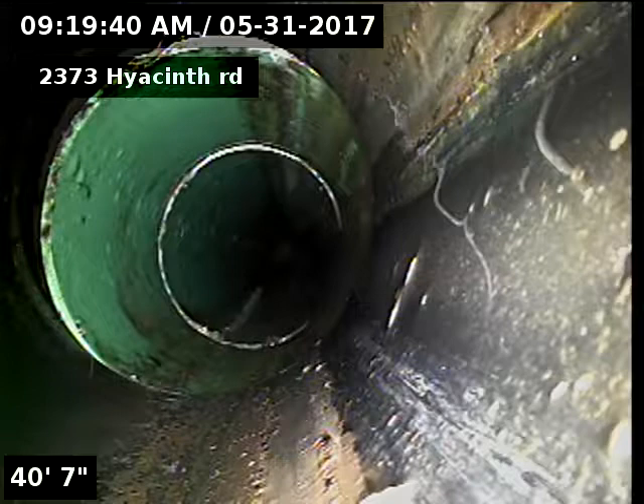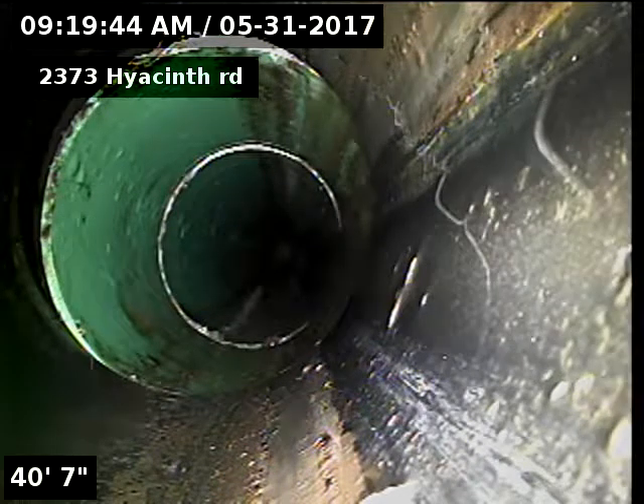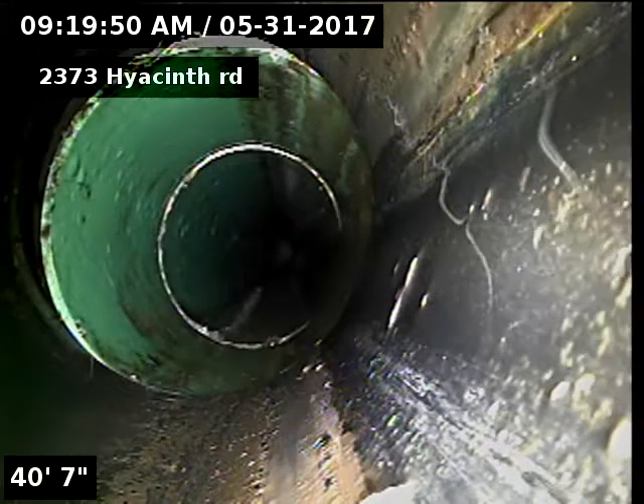There is our ABS to SDR 35 connection — ABS piping underneath the house, SDR 35 to the city sewer at the 98-foot spot.